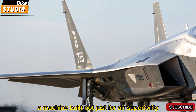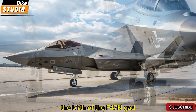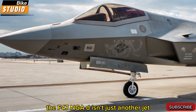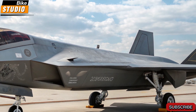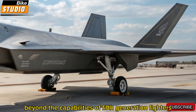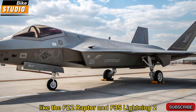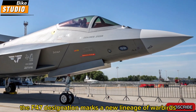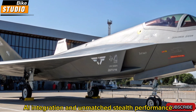A machine built not just for air superiority, but to dominate the skies of the future. The F-47 NGAD isn't just another jet — it's a revolution in aerospace engineering. The NGAD program was launched to ensure the U.S. retains air dominance beyond the capabilities of fifth-generation fighters like the F-22 Raptor and F-35 Lightning II. The F-47 designation marks a new lineage of warbirds, emphasizing multi-role capabilities, AI integration, and unmatched stealth performance.